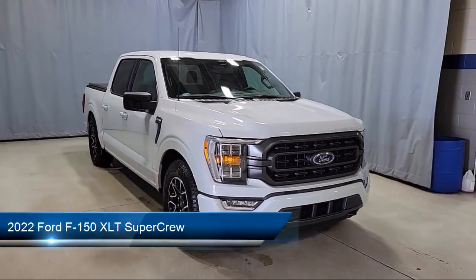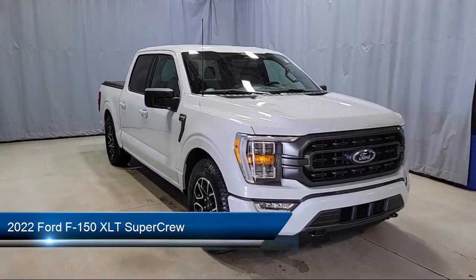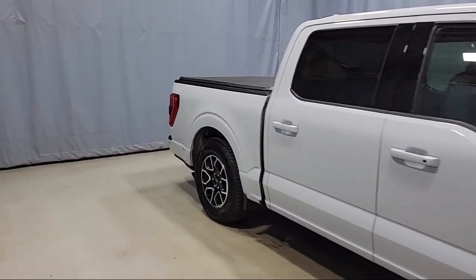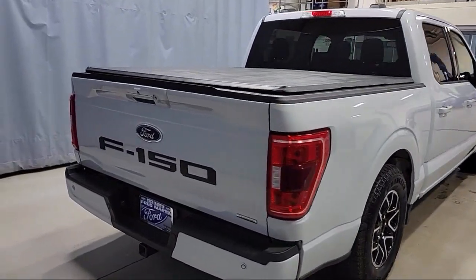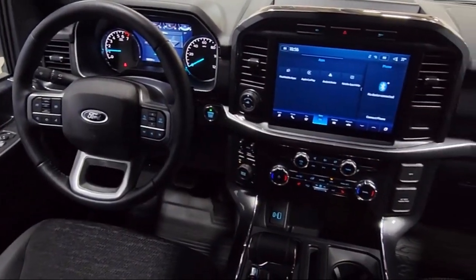This vehicle comes equipped with LED side view mirror spotlights, sync communication system, XLT sport appearance package, remote start system, unique sport cloth front seats, intelligent access with push button start, and remote tailgate release.